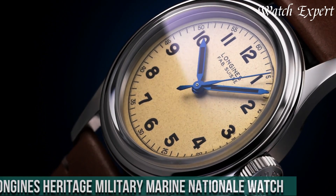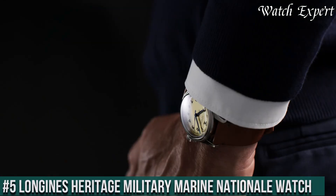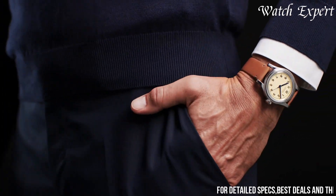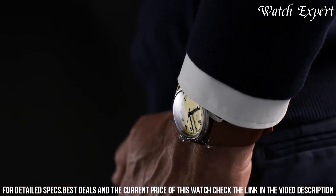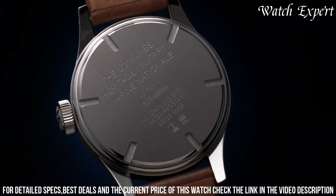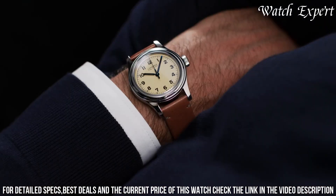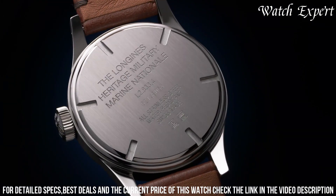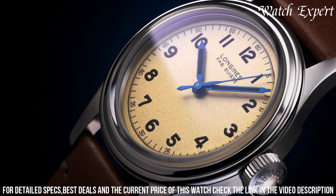Number 5: Longines Heritage Military Marine National Watch. Its design marries vintage elegance with maritime heritage. The stainless steel case, reminiscent of military watches, captures the spirit of the Marine National. The Heritage Military Marine National's understated dial, adorned with luminous markers and hands, embodies functional aesthetics. Driven by a self-winding movement, it ensures accurate timekeeping and reliability. With its classic aesthetics and historical significance, it's a symbol of naval history and timeless style. Longines' commitment to excellence is evident in every detail, reflecting their legacy of watchmaking mastery.